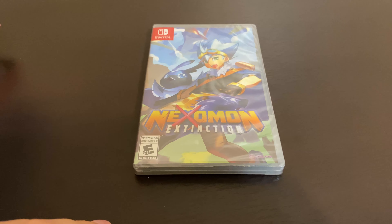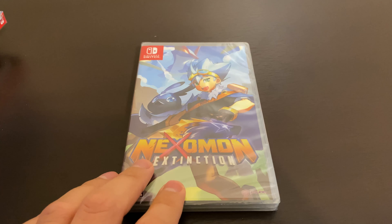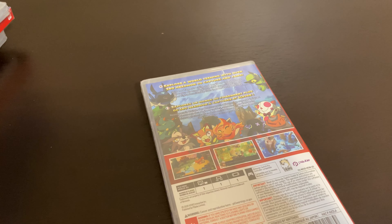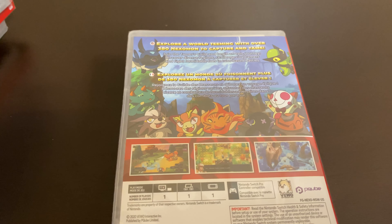I also got this game called Nexomon. It's supposed to be some sort of Pokemon-inspired game. I mean, it looks cool. I might get to this soon — I might make a playthrough on this.